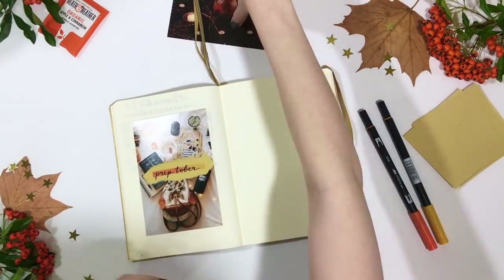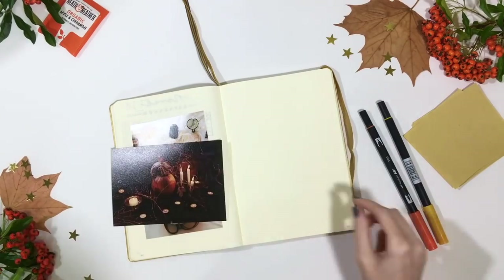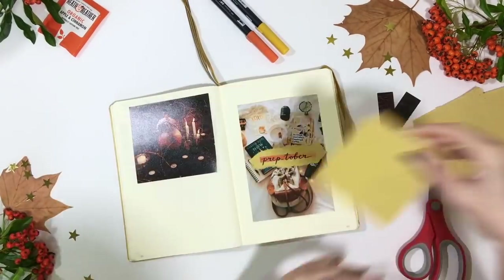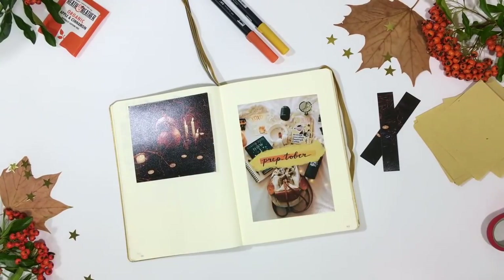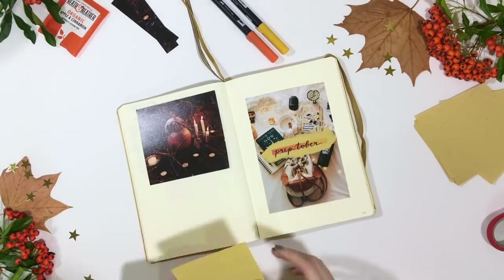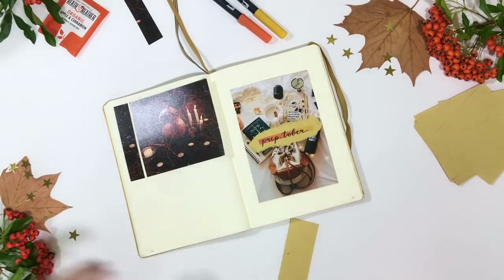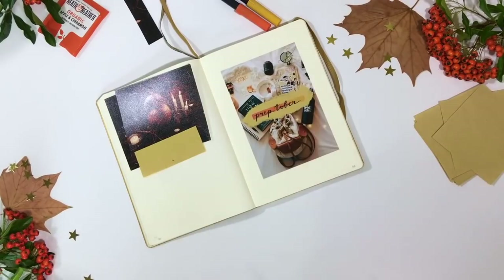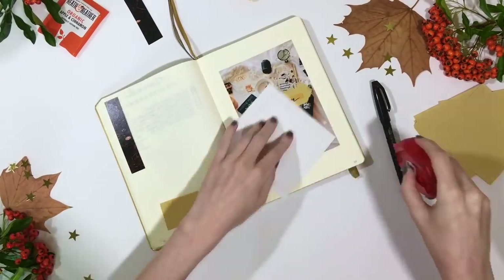I'm starting by putting together some cover pages for October and Preptober with a little quote, and I'm also adding a fall things list. These are almost like autumn bucket list items — activities that you want to do in fall, things which only happen in October that you want to take advantage of or experience.